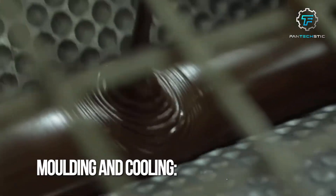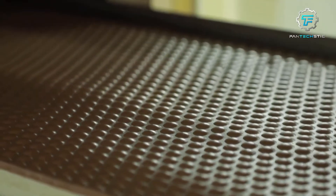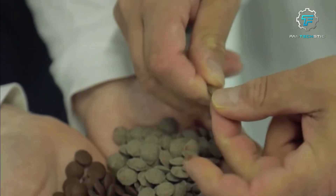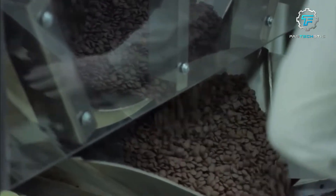Step 6: Molding and cooling. With the chocolate now prepped, it can be transformed into the distinctive Smarties shape. The tempered chocolate is poured into molds with small round cavities, forming the chocolate shells that will hold the candy cores. The molds are then rapidly cooled, causing the chocolate to solidify and take on the desired shape.